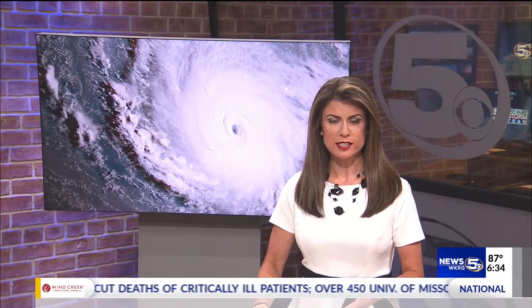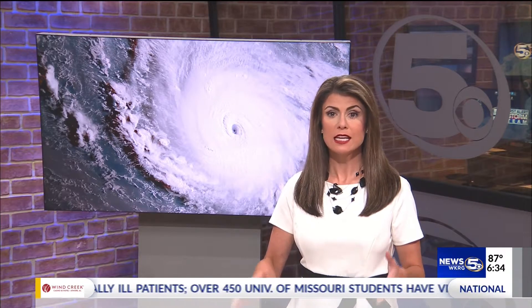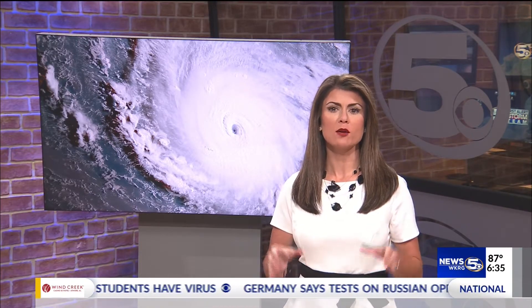With hurricane season in full swing, it's important to understand the symbols we see during weather reports that give us key information to keep us safe. Meteorologist Caroline Carrithers is breaking down how to read those maps the National Hurricane Center puts out.